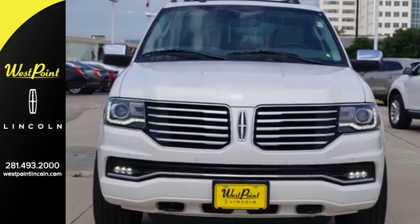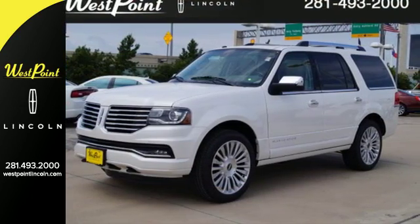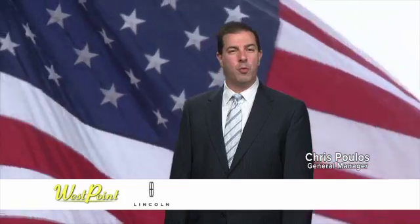You can shop all around, but sitting atop the SUV mountain is the Lincoln Navigator. Take it for a test ride today. West Point Lincoln — easy to get to on the Katy Freeway, one mile west of the beltway under the giant American flag.